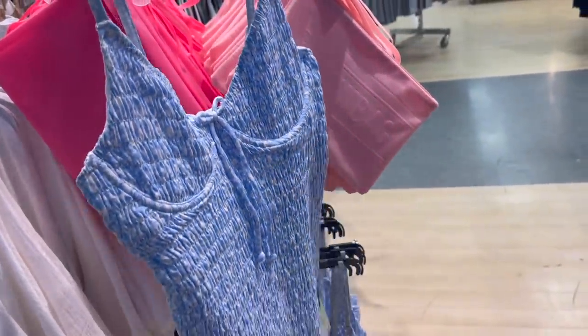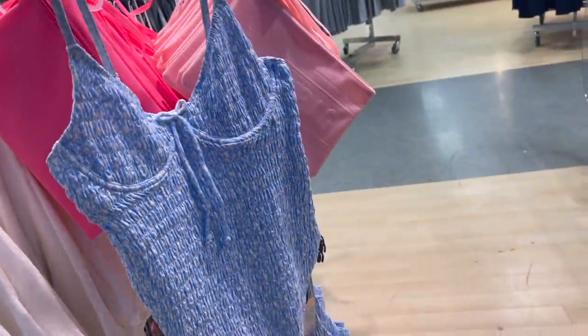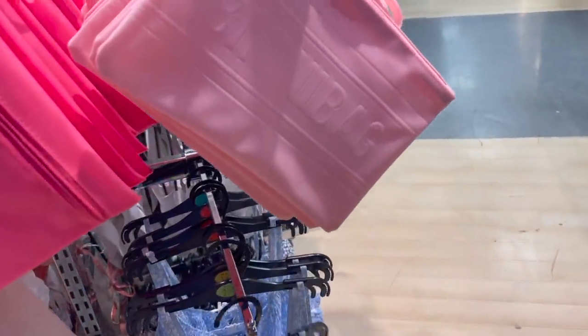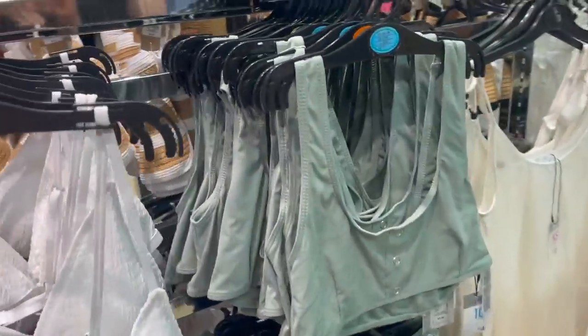This swimsuit is lovely at £12 — a lovely crinkle fabric in a beautiful blue. I like the cup detailing. It's really feminine and sweet and looks really similar to things you'd find in Zara. In Primark you just get those hidden gems that are very higher-end inspired.